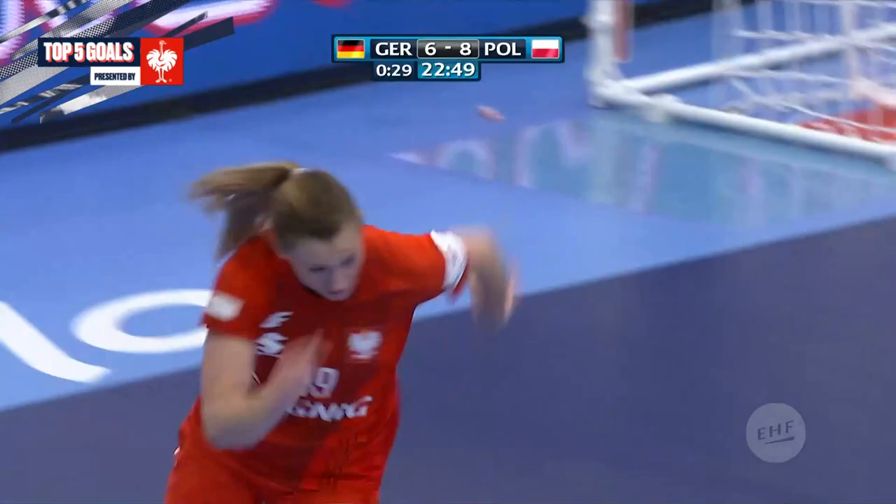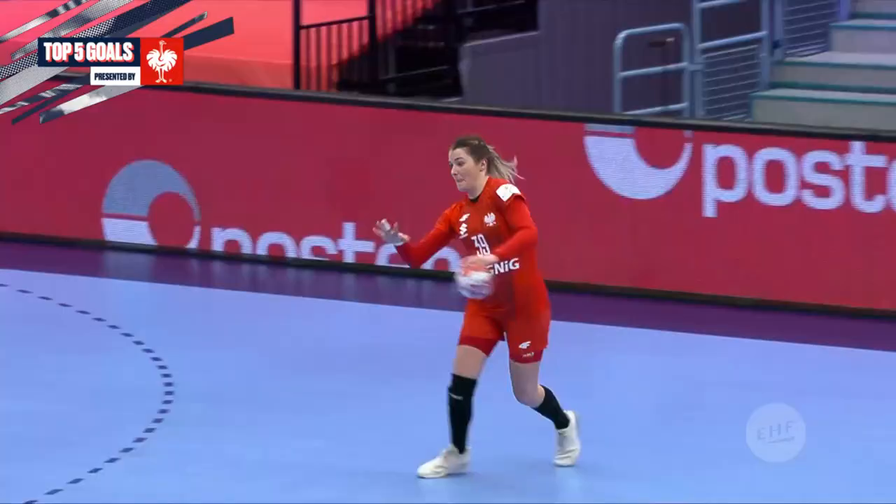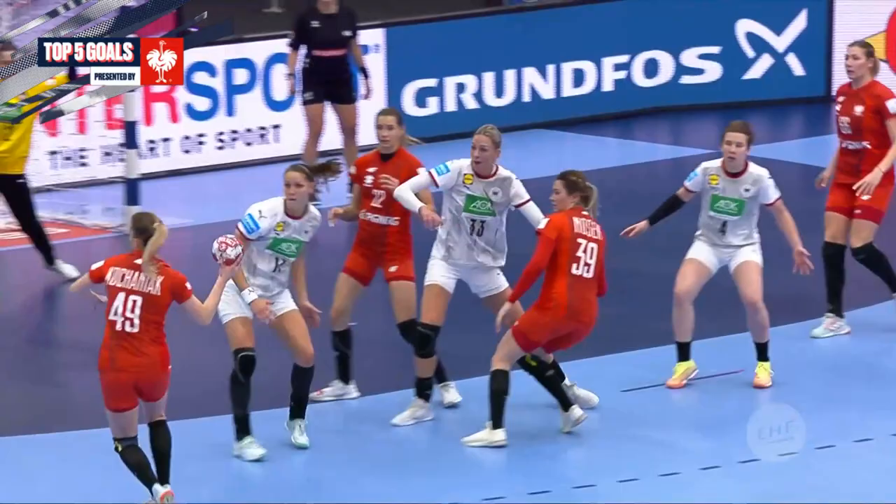Excellent, excellent goal by Kochaniak. She just made it — it was enough, wasn't it? It just got that little bit of movement. And then she's able to step inside because Madoff had to cover the winger. This is where she creates her own bit of space and scores a brilliant goal.